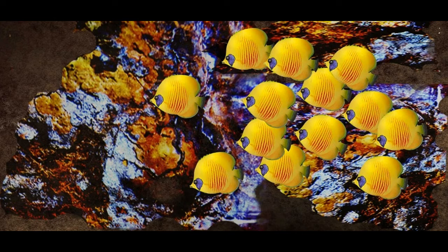Depending on the species, butterfly fish vary in size from 3 to 6 inches in length. Certain species may grow up to 8 inches.